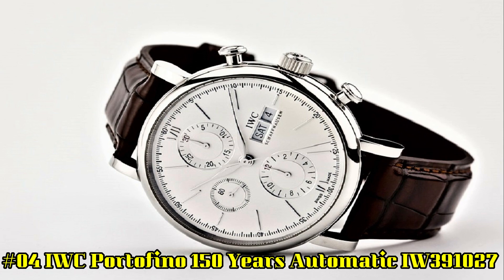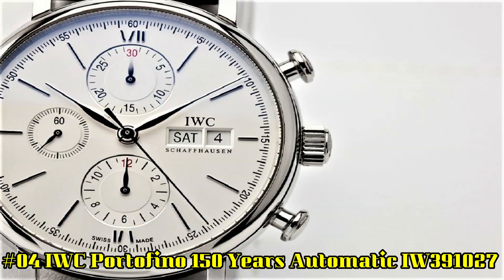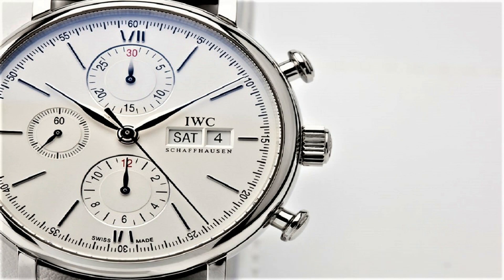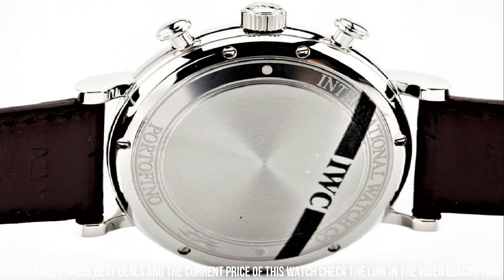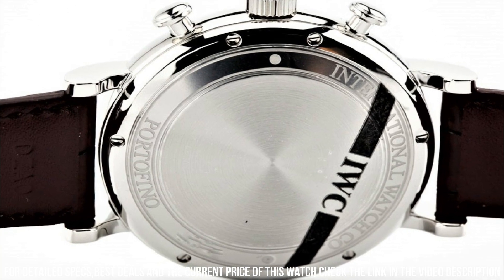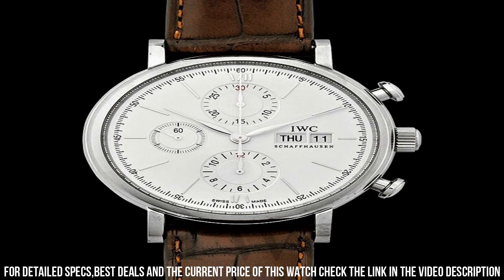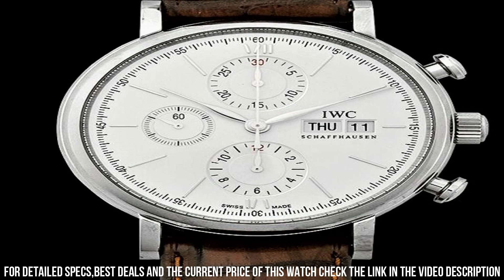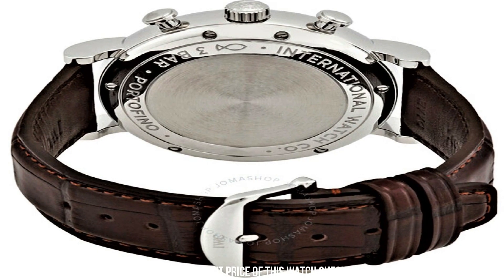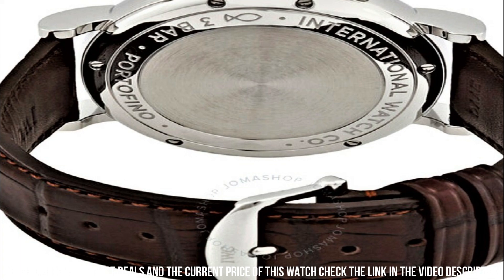Number 4: IWC Portofino 150 Years Automatic IW391027. Stainless steel case with a brown alligator leather strap, fixed stainless steel bezel. White dial with silver-tone leaf-style hands and index hour markers, Roman numerals at 6 and 12 o'clock positions. Scratch-resistant sapphire crystal, screw-down crown, solid case back, round case shape, case size 42 mm, case thickness 13.6 mm, band width 20 mm, tang clasp, water resistant at 30 meters or 100 feet.